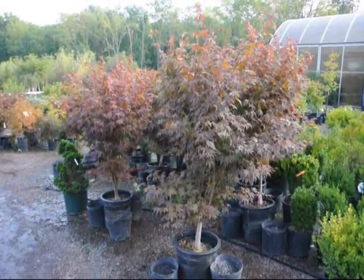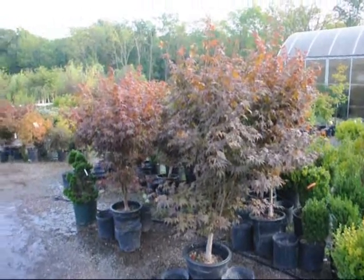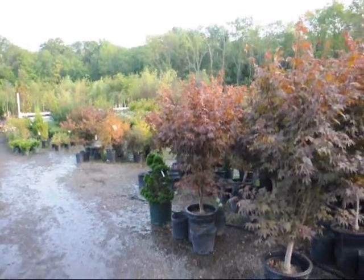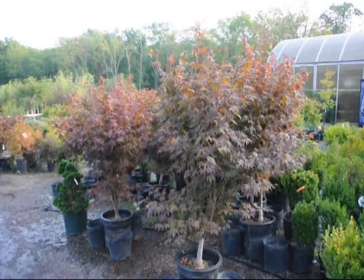We're at Highland Hill Farm. We have larger sizes as well as smaller sizes, and we also have weeping Japanese red maples and green maples. Give us a call at 215-651-8329.